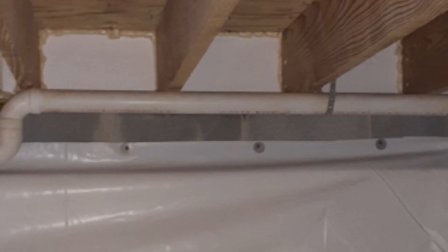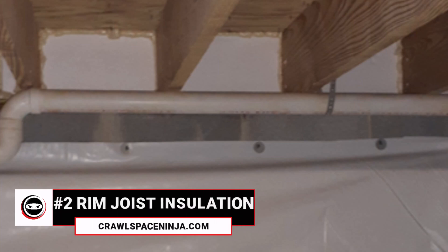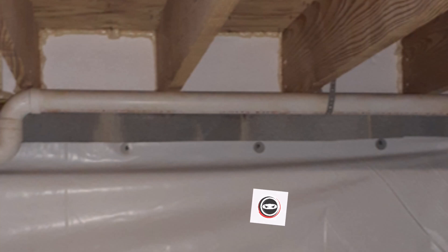That air transfers from the crawl space directly into the living space, which leads me to the second place you should always insulate: rim joist insulation. According to buildingscience.com, rim joist insulation is considered a critical seal, second only to attic air sealing. So make sure if you're going to air seal the subfloor of the crawl space, you also air seal the rim joist. We do this with a combination of foam board and spray foam.